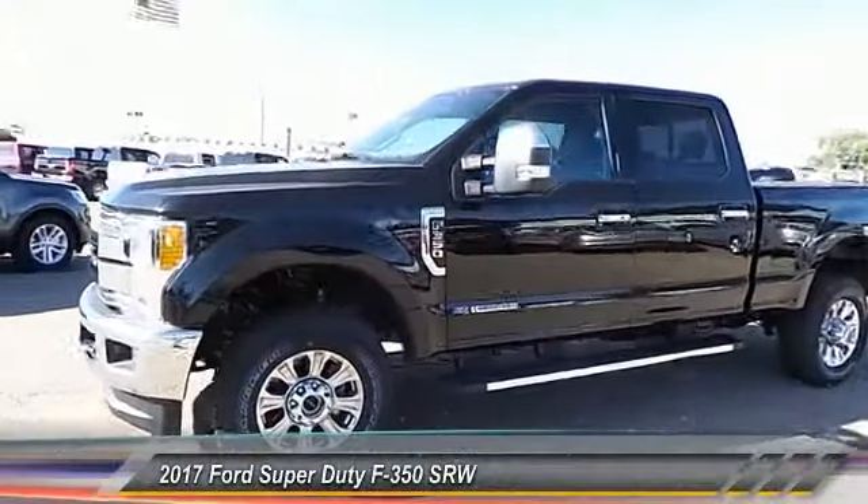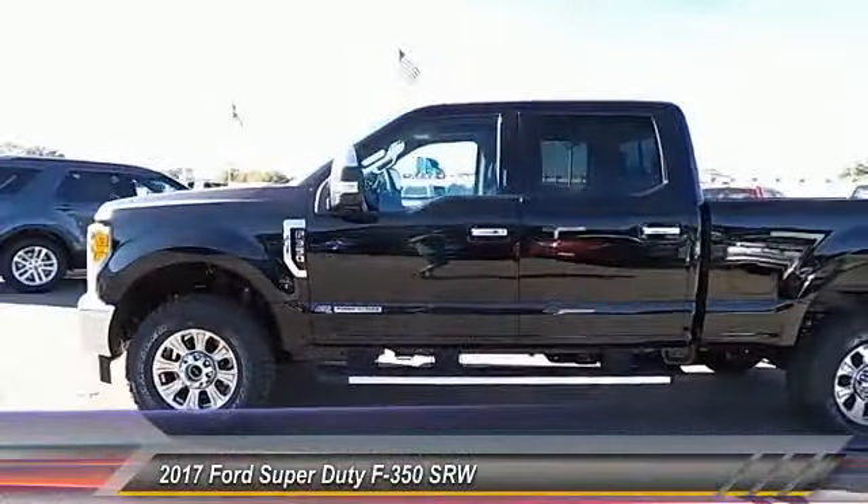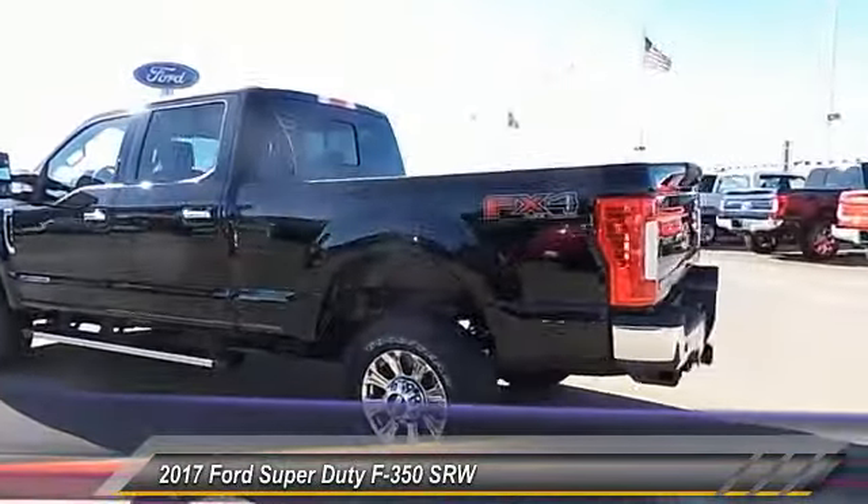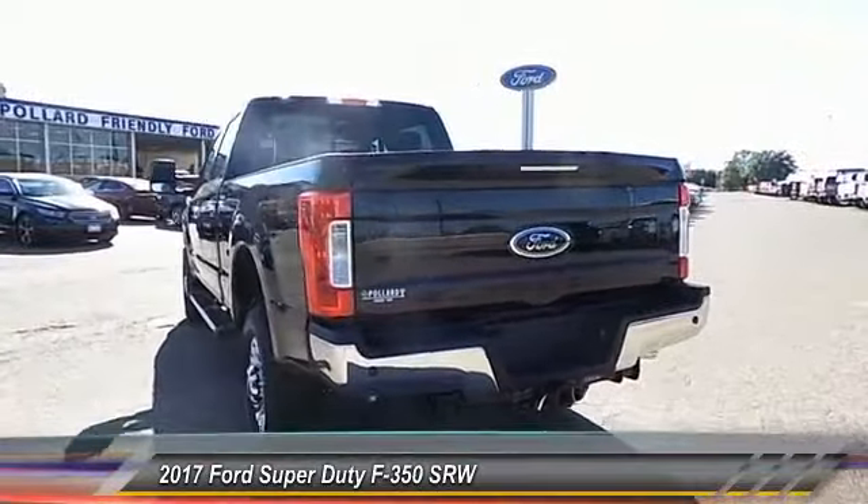2017 F-350 Super Duty — head-to-head fuel efficiency, head-to-head towing, head-to-head torque. Ford F-350 Super Duty.